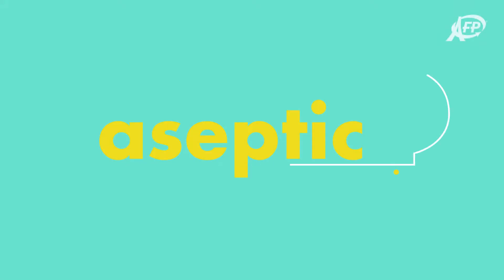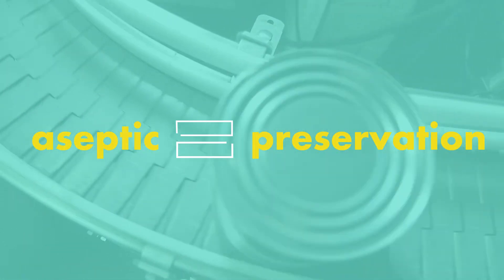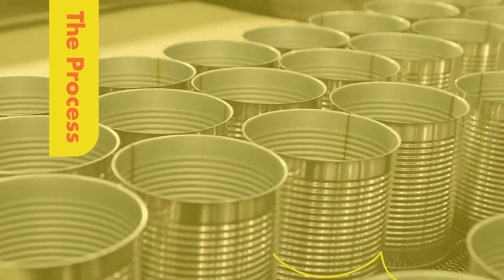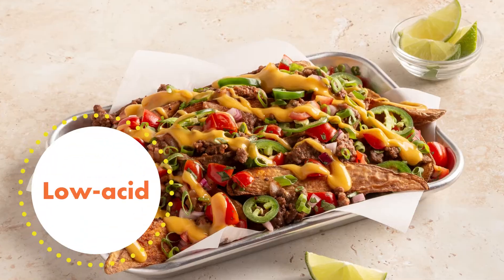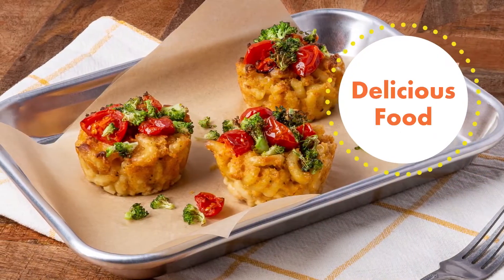When we say aseptic, sometimes people have questions. It's safe food preservation without preservatives — but how? Our aseptic process specializes in low-acid foods, and our process starts with delicious, craveable foods like cheese sauce.